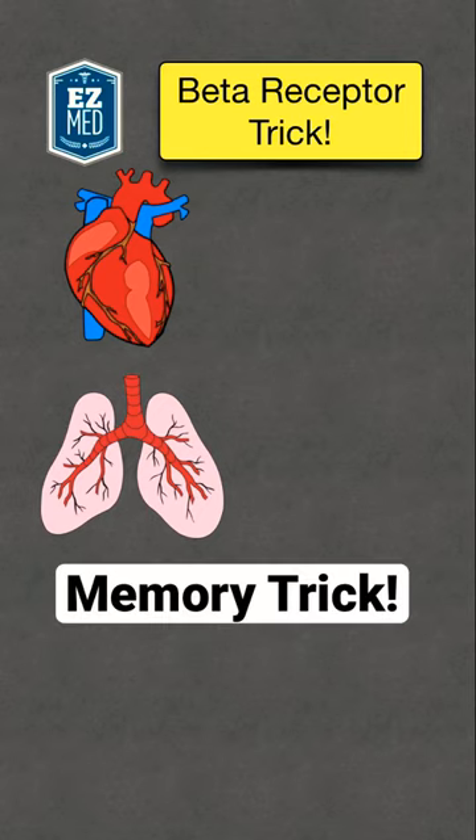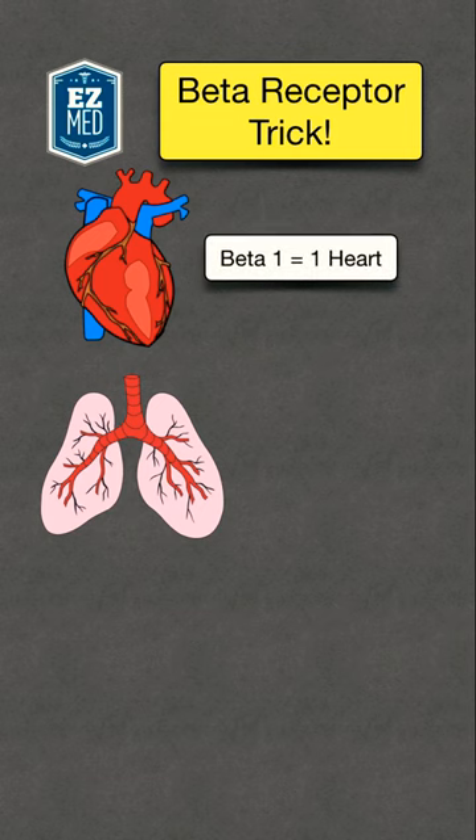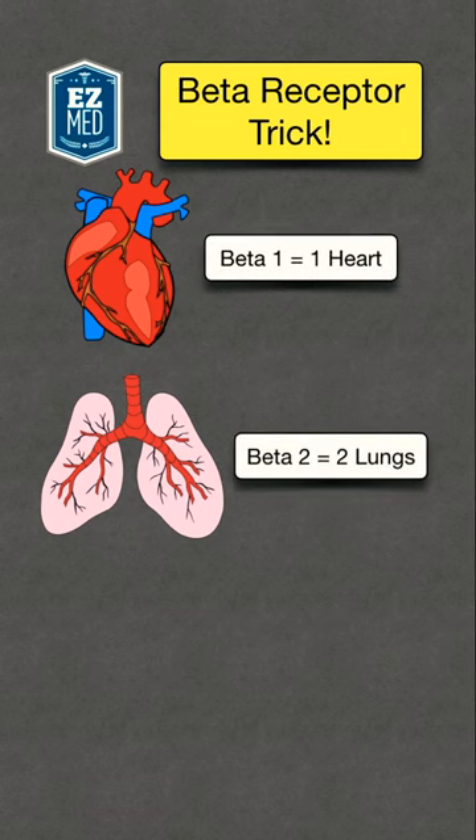Here's a quick memory trick to help you remember beta receptors in the heart and lungs. The heart contains beta-1 receptors, which correlates with one heart, and the lungs contain beta-2 receptors, which correlates with two lungs.